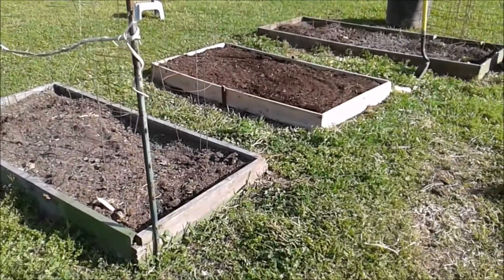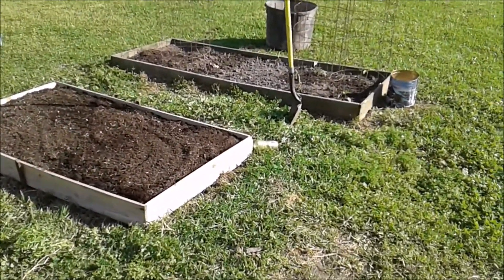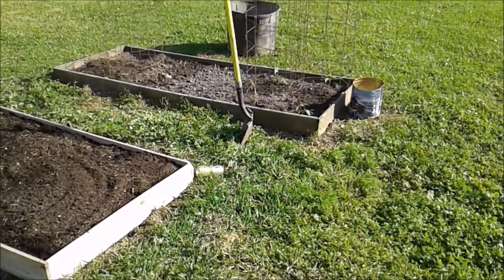Hi everybody, thanks for watching Savy Homestead. This is a garden update for mid to late March 2019.